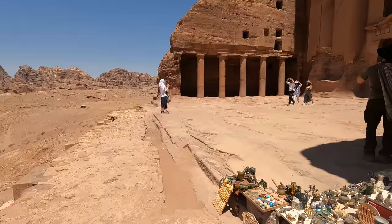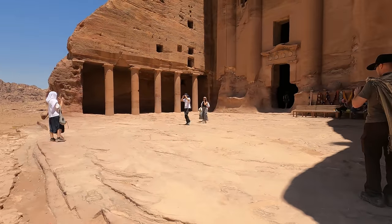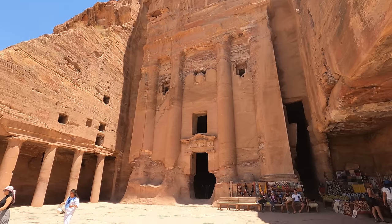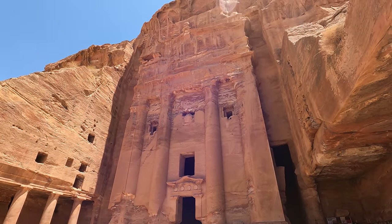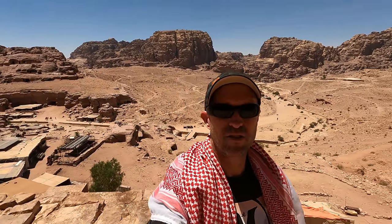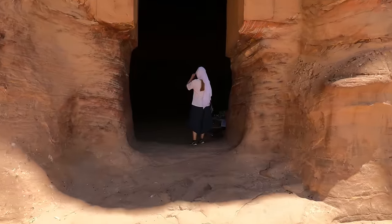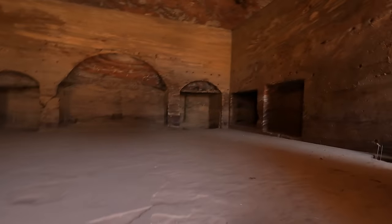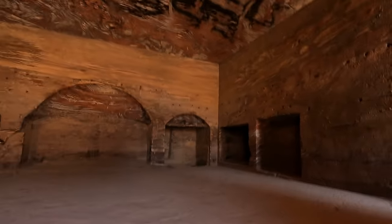Just coming into the area known as the Royal Tomb, and once again it is massive. This Royal Tomb is actually located high up on the cliff, and as you can see behind me that's the valley down below where we've just come from. We're going inside the Royal Tomb — and this is essentially what it looks like from the inside.